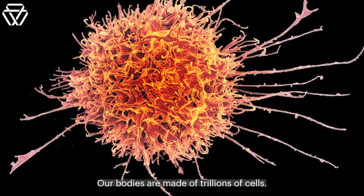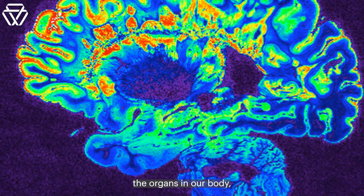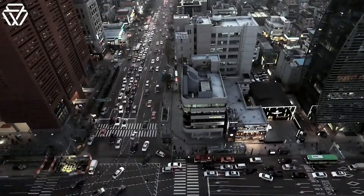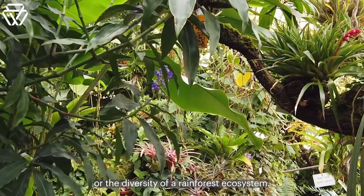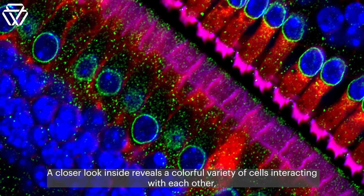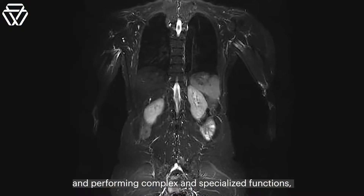Our bodies are made of trillions of cells. These cells make up our skin, our hair, the organs in our body, and all the sinewy connective tissue in between. Bodies are complex, like the activity of a major city or the diversity of a rainforest ecosystem. A closer look inside reveals a colorful variety of cells interacting with each other and performing complex and specialized functions in order to keep the body running smoothly.